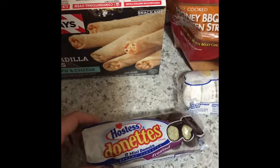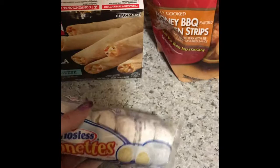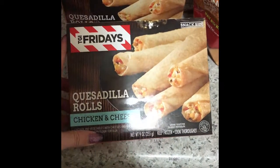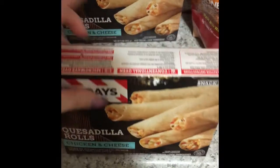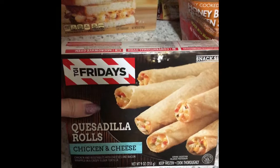I just got some Hostess donuts for the guy I work with for tomorrow for breakfast. And I got quesadilla rolls, chicken and cheese, the TGI Friday brand. They're really yummy — a good quick dinner if we're busy or a lunch for my kids.